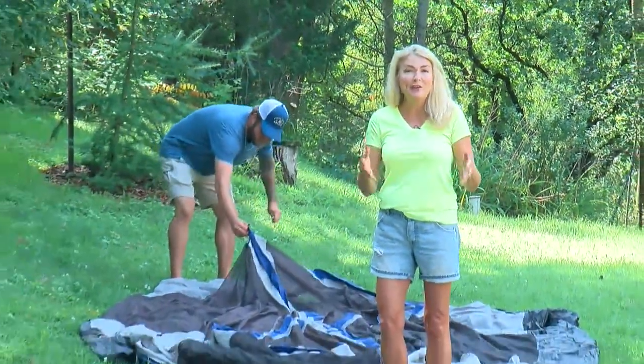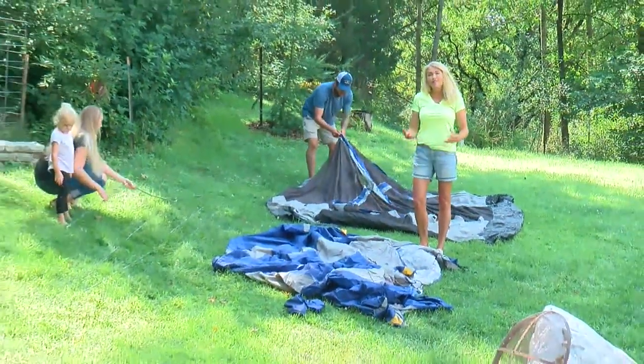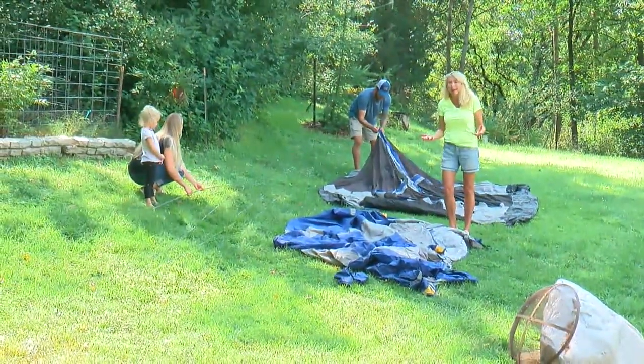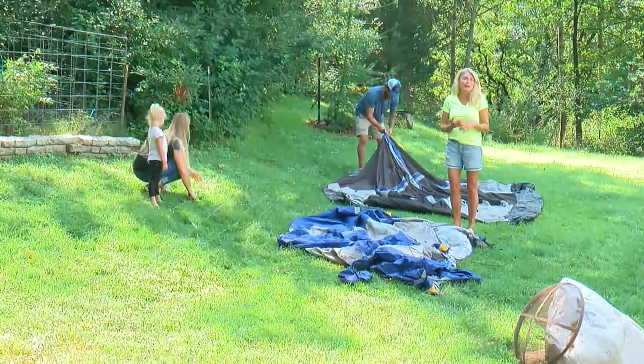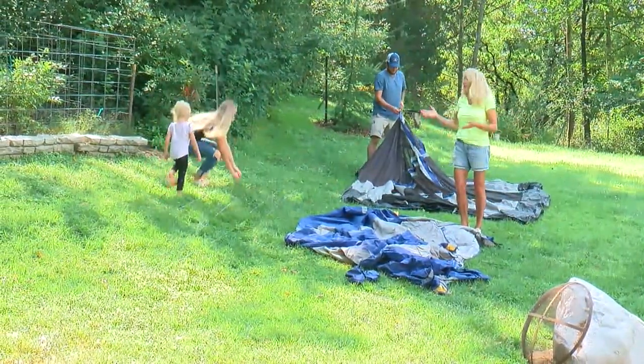When my kids were younger, we had a family tradition of camping every year in a tent. It was non-negotiable, even as they got older. Well, today, with COVID, camping is confusing if not complicated. But there's no reason you can't enjoy the great outdoors right in your own backyard.